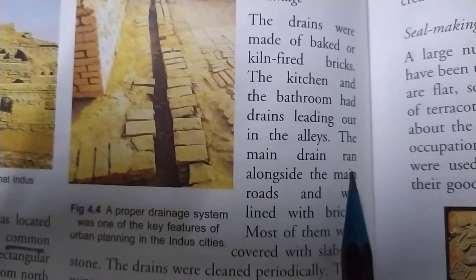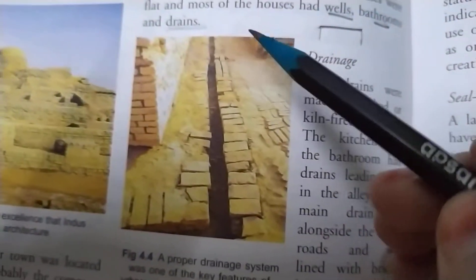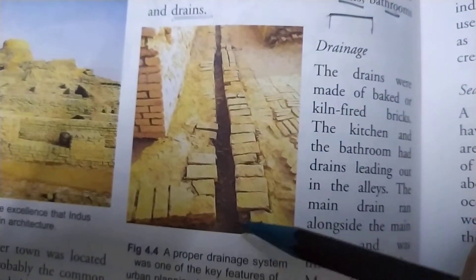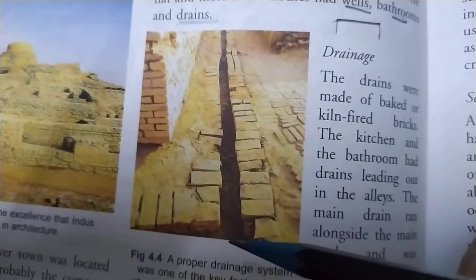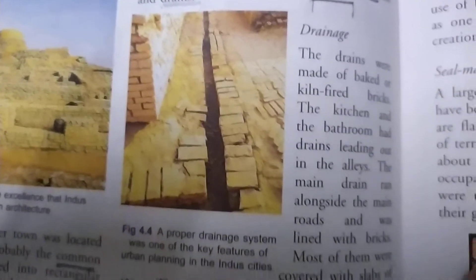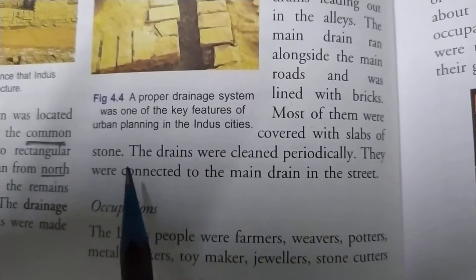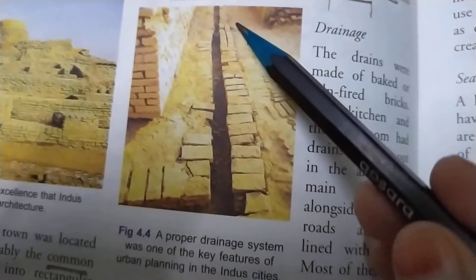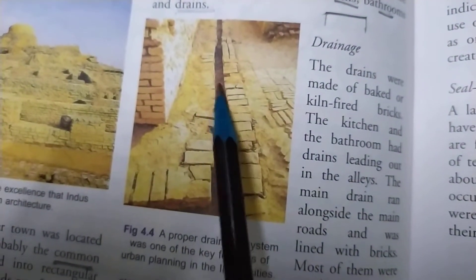The main drain ran alongside the main roads and was lined with bricks. All these drains were connected to a main drain system where all the water from each house was collected and thrown out from the whole civilization. Most of them were covered with slabs of stone, so even these drains in most places were covered with a stone slab.